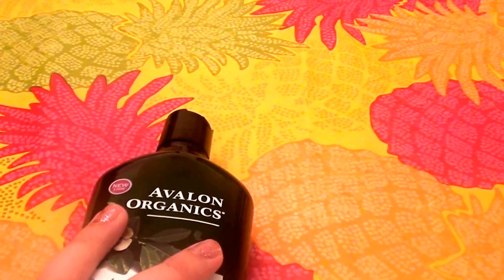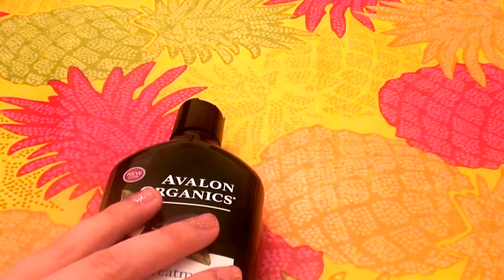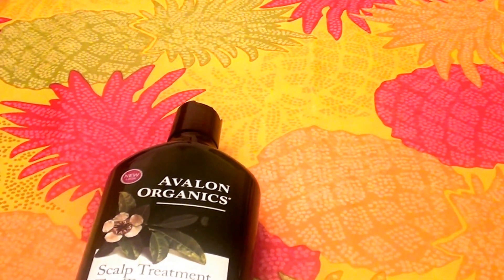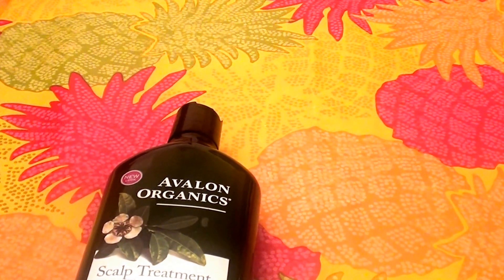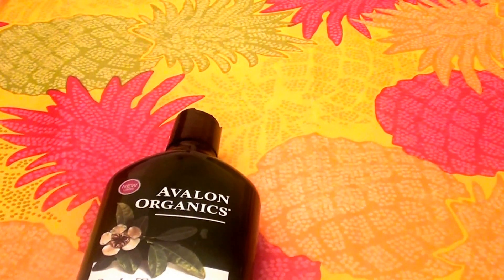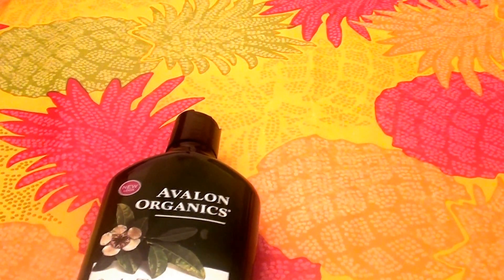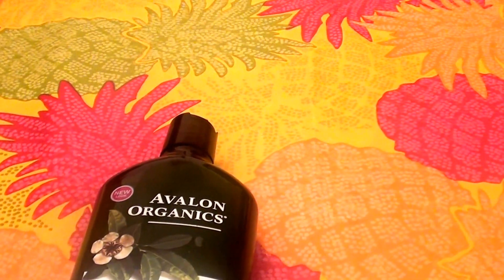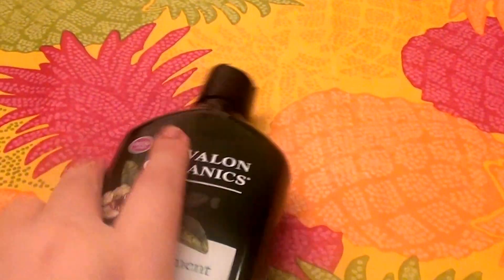I like the smell of it. It has definitely a tea tree smell to it and I'm a fan of that. Some people think tea tree oil is a little bit medicinal smelling, but I'm so used to using products with tea tree oil that I love the smell of it.